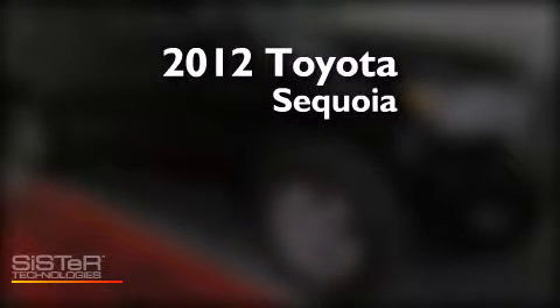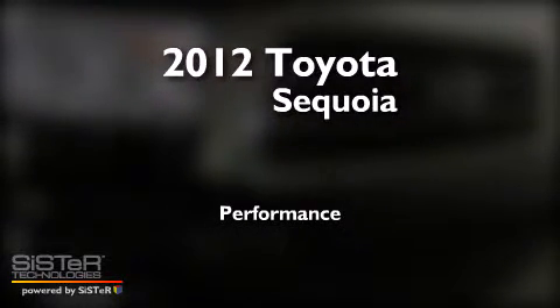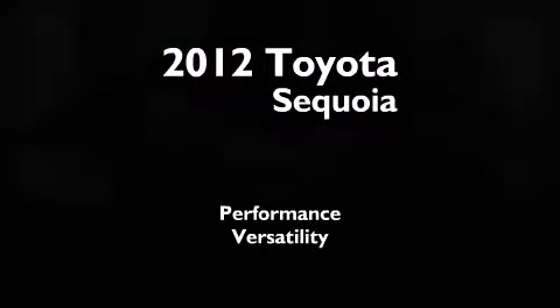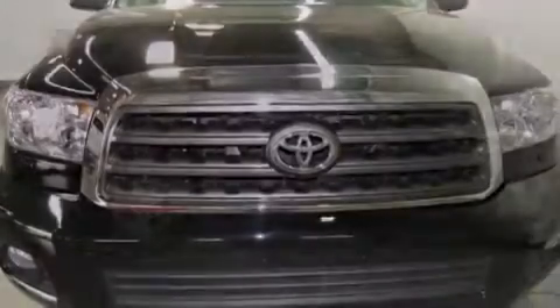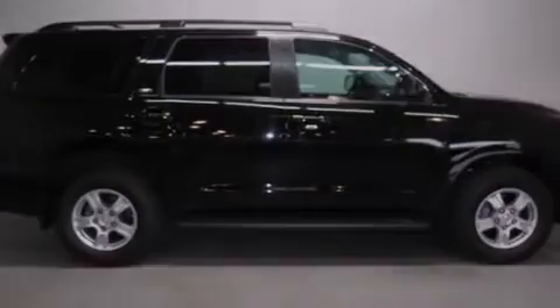This is a certified pre-owned 2012 Toyota Sequoia. Features include a sunroof, commercial-free satellite radio, cruise control, side curtain airbags, and rear seat childproof door locks.